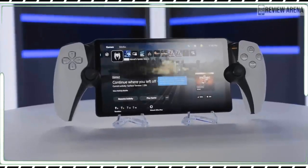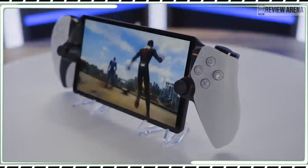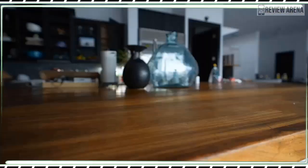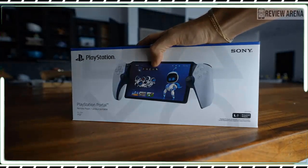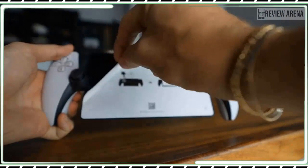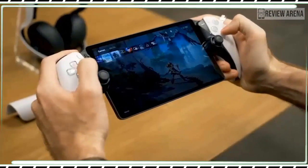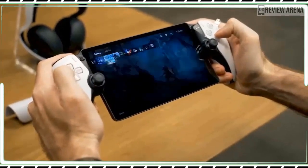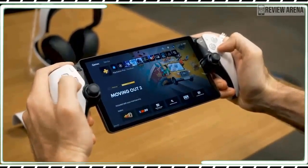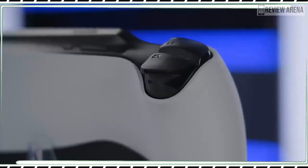Sony has apparently learned nothing from the success of the Nintendo Switch and Steam Deck, or from its own portable systems like the Vita and PSP. The PlayStation Portal is a $200 handheld system that can only stream games from your PlayStation 5. There aren't any built-in apps, it can't play anything locally, and there is no connection to Sony's cloud gaming streaming service. It is purely a streaming window into your PS5, hence the name.